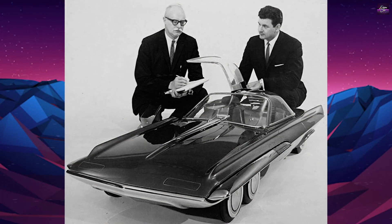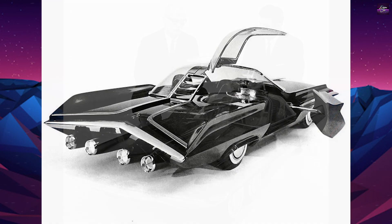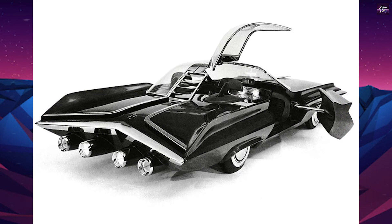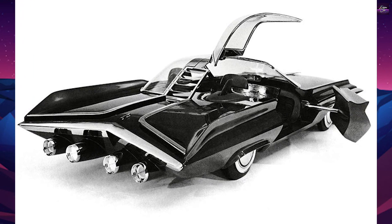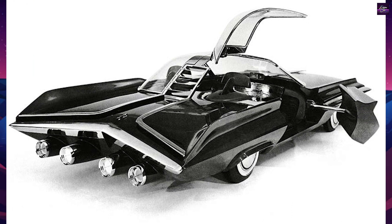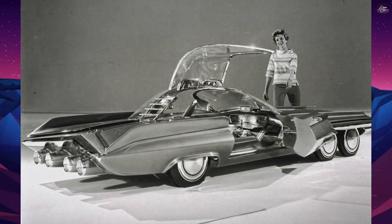These included interchangeable fuel cell power units, interchangeable bodies, interactive computer navigation mapping and auto information systems, and four driving and steering wheels. The concept of some form of compact nuclear propulsion device was also included as a possible power source.